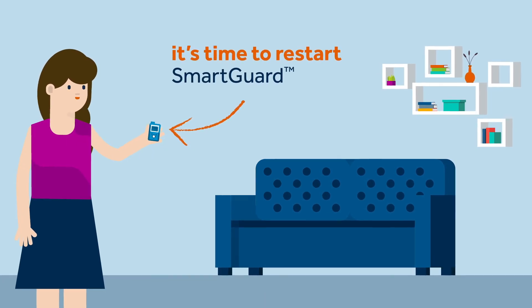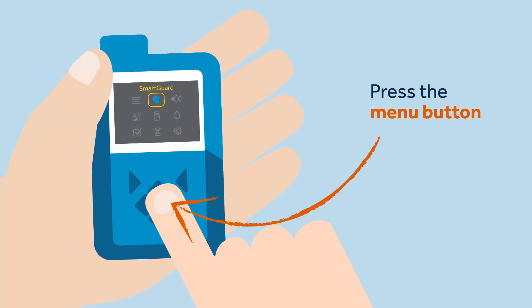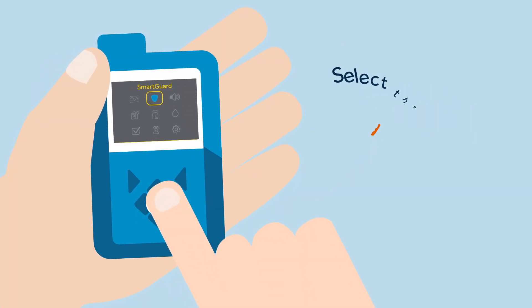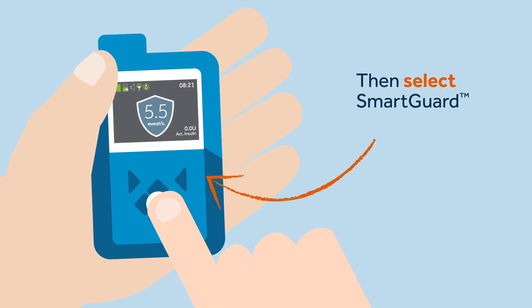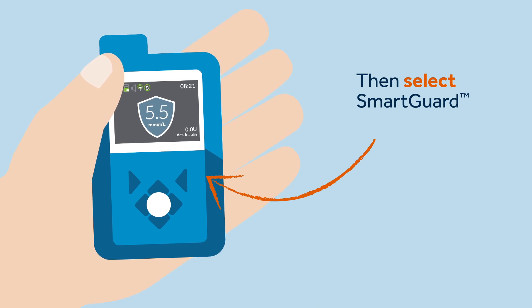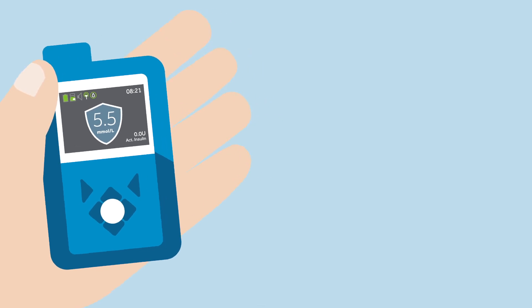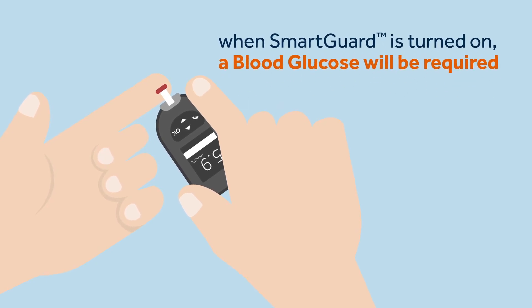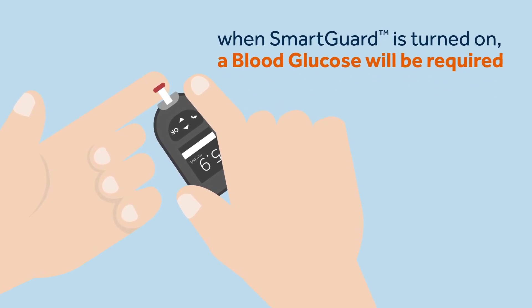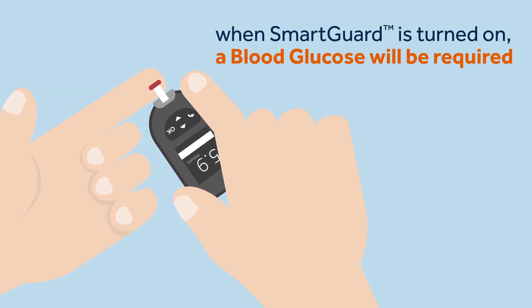Two days pass and thankfully Sophie feels much better. Her insulin needs are back to normal and she feels it's time to restart the SmartGuard feature. To do this, Sophie must press the menu button, press the shield symbol, scroll down and select 'SmartGuard On.' Now the SmartGuard feature is activated and is working based upon Sophie's sensor glucose readings. It's fairly common that when SmartGuard is turned on, a blood glucose reading will be required. Once she has entered a BG, Sophie knows that the SmartGuard feature should start and she can carry on.